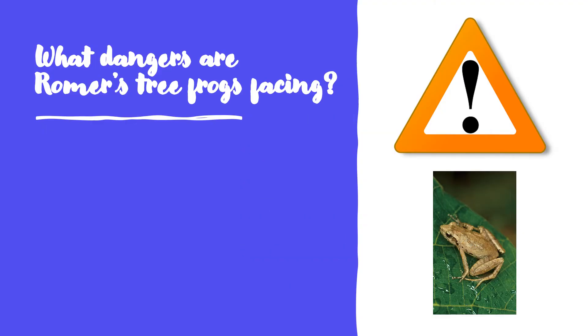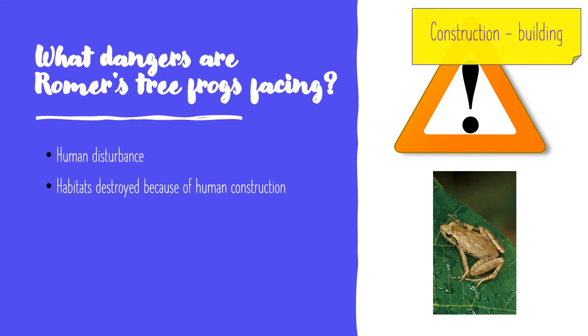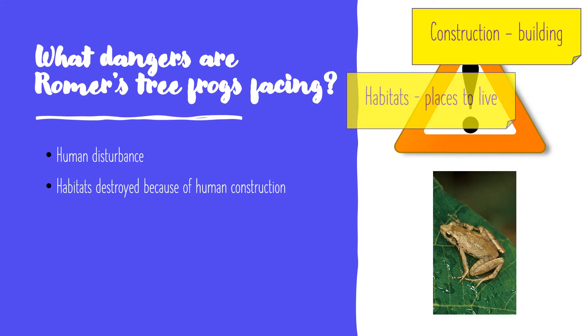Now, what dangers are they facing? Human disturbance — there are so many people in Hong Kong, so they get scared by us very often. Their habitats are also destroyed because of human construction. We build on a lot of lands, and some of those lands are where these little frogs live. Now we don't have enough space for them.